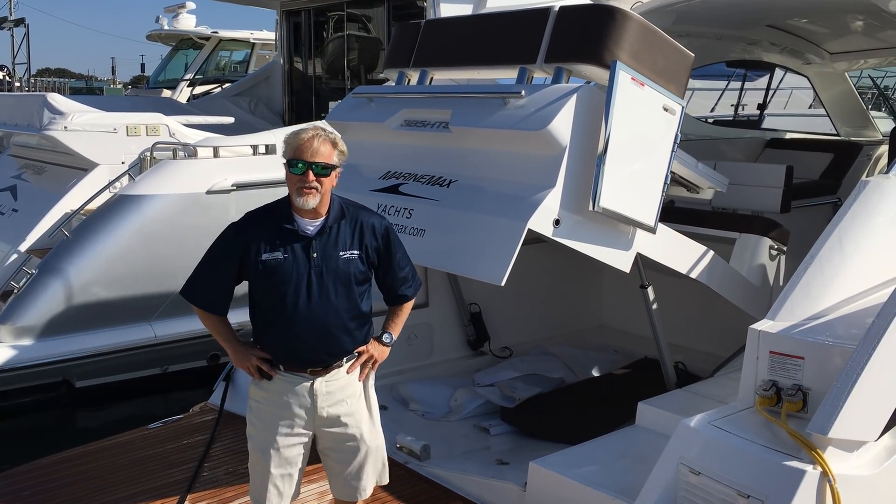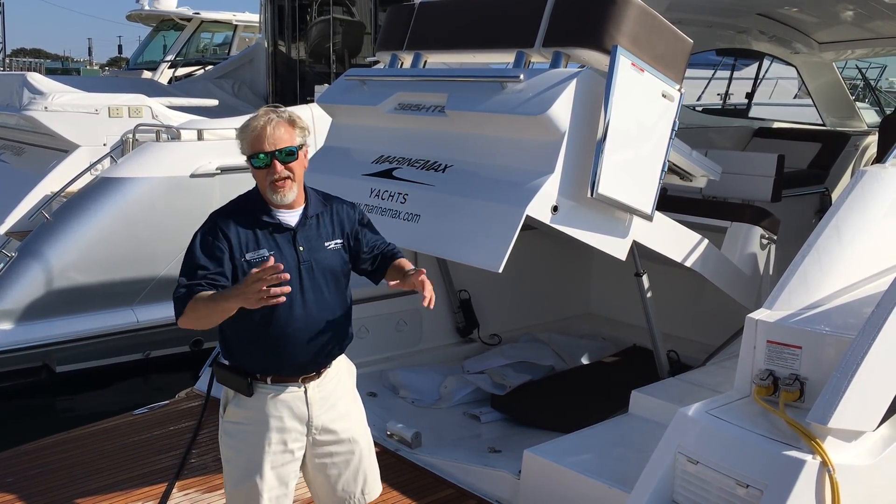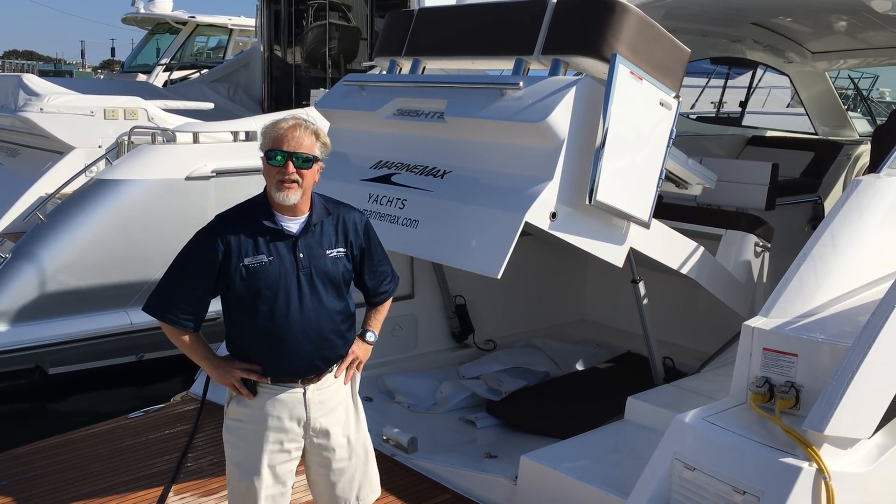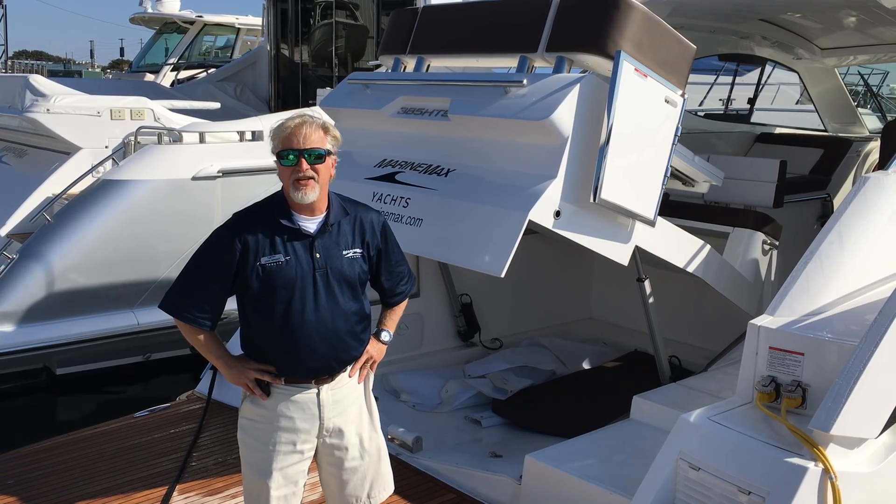Hello, I'm John Wright at MarineMax Wrightsville Beach. We've got a beautiful end of November day here at Wrightsville, and today we're going to take a look at a 2018 Galeon 385.